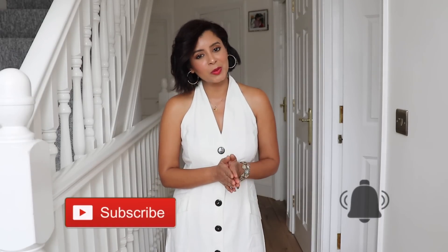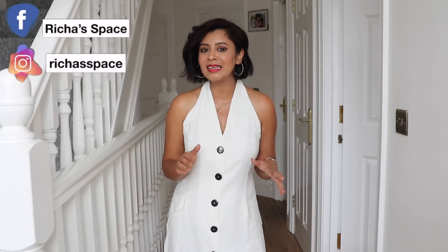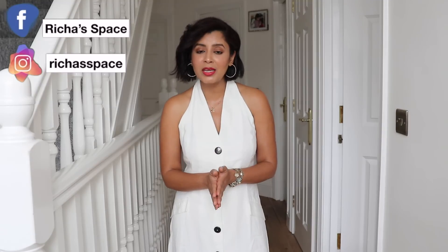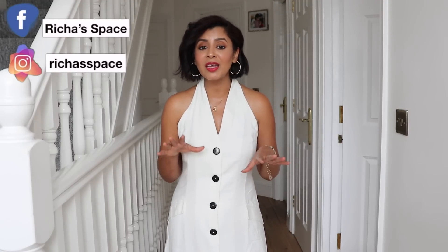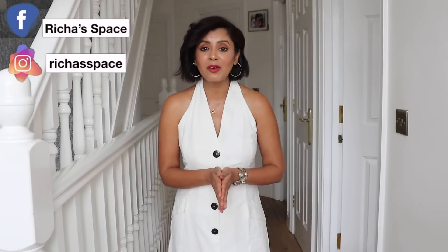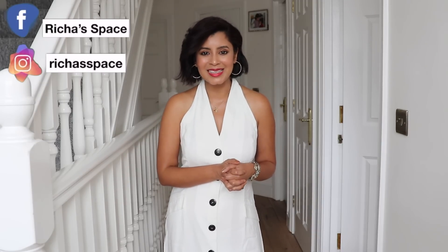Next week is going to be super special because recently I went to India and I did a bit of damage — I bought lots and lots of amazing Indian outfits. So I'm going to share all that next week. I will tell you which shop I got it from, which place I got it from, and I'll give you my in-depth review of everything I got. So do stick around for that as well. And now without further ado, let's get started.